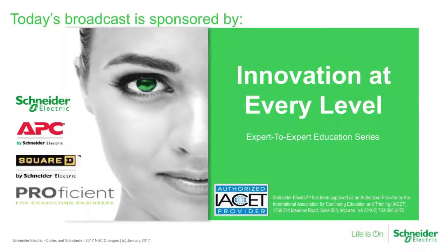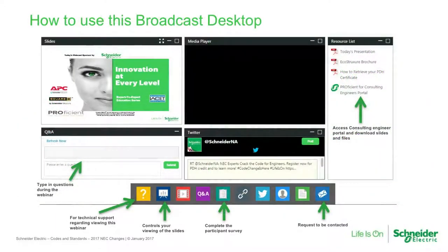Thank you for joining today's 2017 National Electrical Code impact to electrical design broadcast, sponsored by Schneider Electric and its affiliated brands. At the bottom of your audience console there are multiple application widgets. If you have questions during the webcast, click on the Q&A widget and submit your question. We will try to answer these during the webcast, but if a fuller answer is needed or we run out of time, it will be answered later via email. A copy of today's slide deck and additional materials are available in the resource list widget — the green folder at the bottom of your screen. If you have any technical difficulty, please click on the help widget.